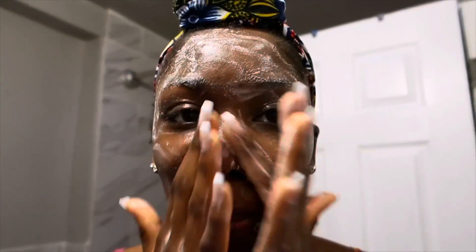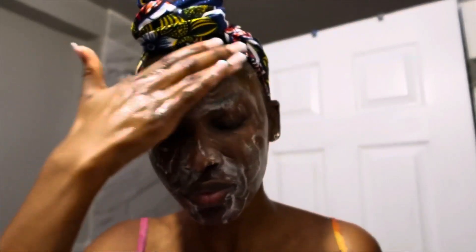After lathering the exfoliant onto my hands, I go ahead and massage it onto my skin. I prefer using my hands rather than a brush to cleanse my face because I feel like I have sensitive skin and I don't want to use anything that's going to be too rough.